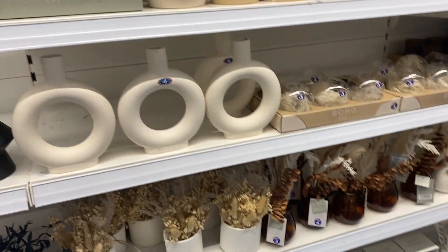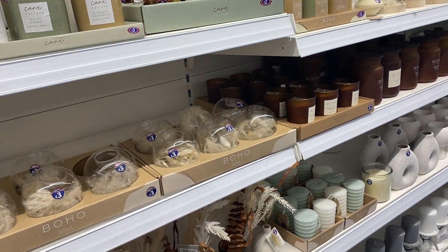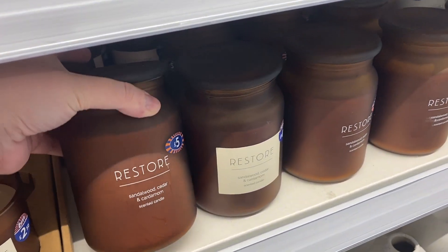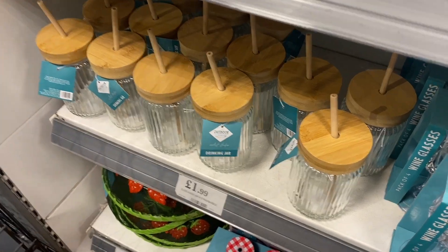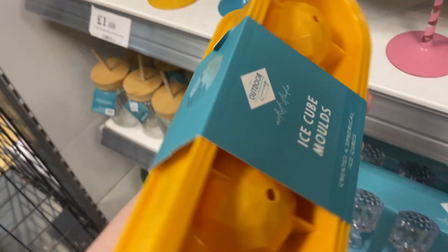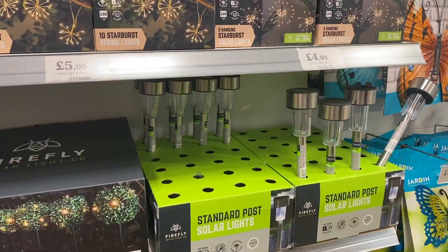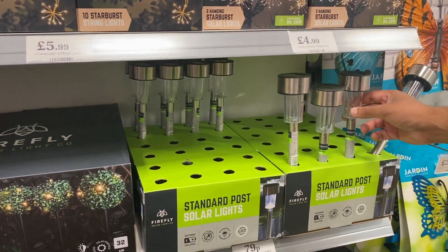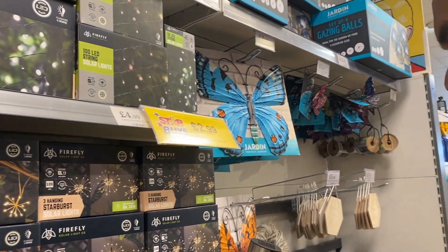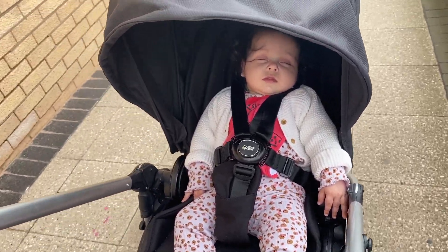So first we just popped into B&M and I was just looking at the homeware stuff. My vlogging skills are not that great in public - I just get so nervous and feel so awkward, but it's something I'd really like to work on. Then we popped into Home Bargains and I actually picked up these glass jars - I absolutely love them, I've been using them every day. I don't know what it is but your drink just tastes so much better from one of those. They've got so much cute picnic stuff in at the minute too.